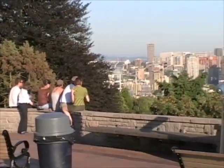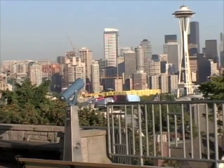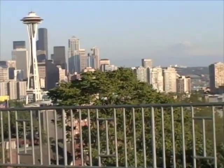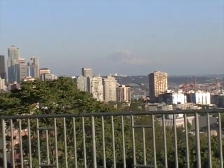For the best view in Seattle, however, you must head to Kerry Park in Queen Anne. Here you can get a view of not only the skyline, including the Space Needle, but you can also get a great view of Mount Rainier, looming large on the distant horizon.